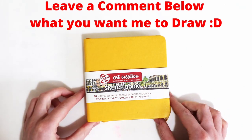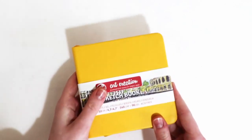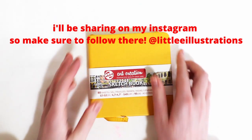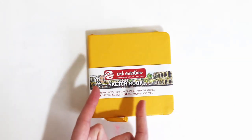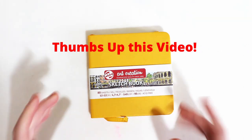What you need to do is just leave a comment below — what do you want me to draw in this sketchbook? You'll see your drawing in here eventually once it's all filled, so make sure to share it with your friends so you can see their drawings in here too.